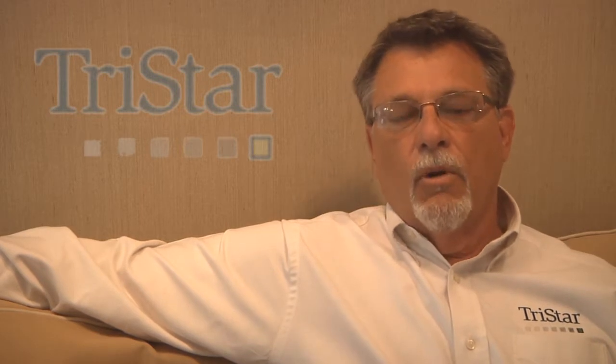Hi, I'm Dave Baring, Technical Director here at TriStar, and we welcome you to Ask the Expert, a series of segments on questions that we receive through our website and also over our blog.